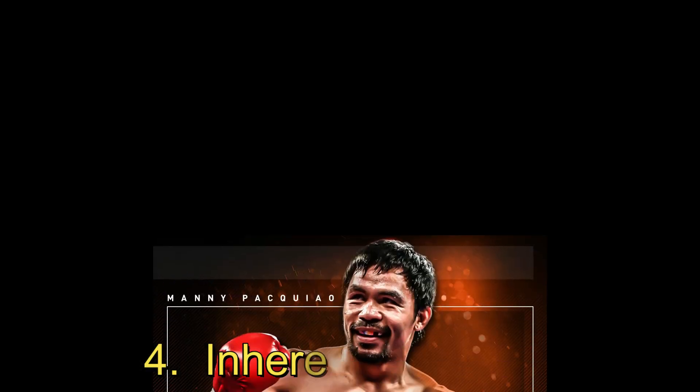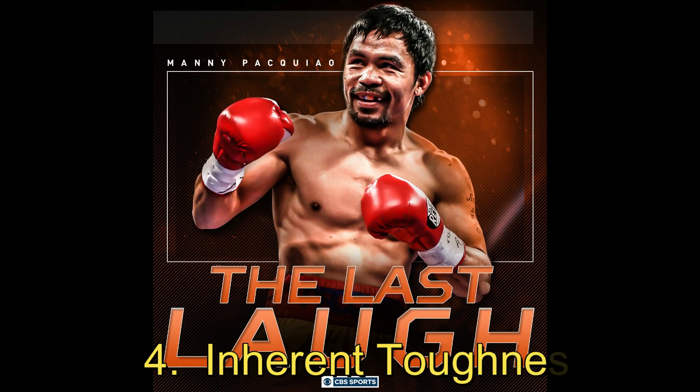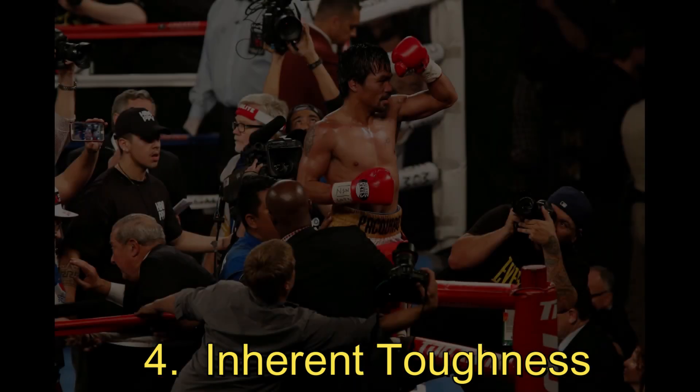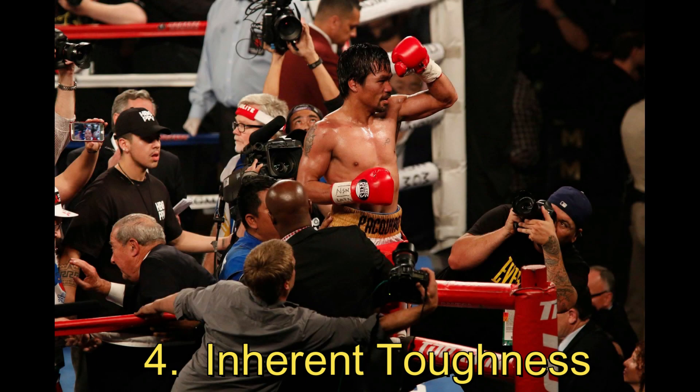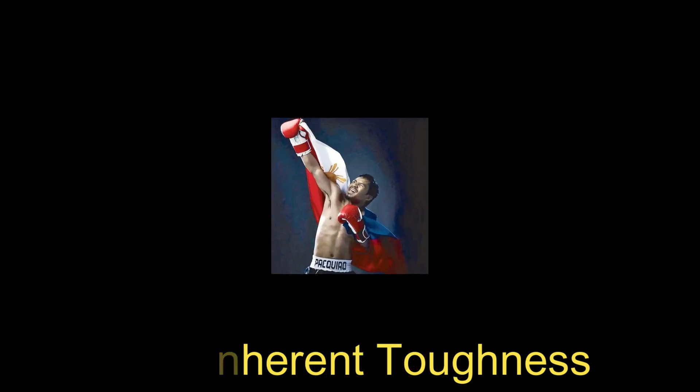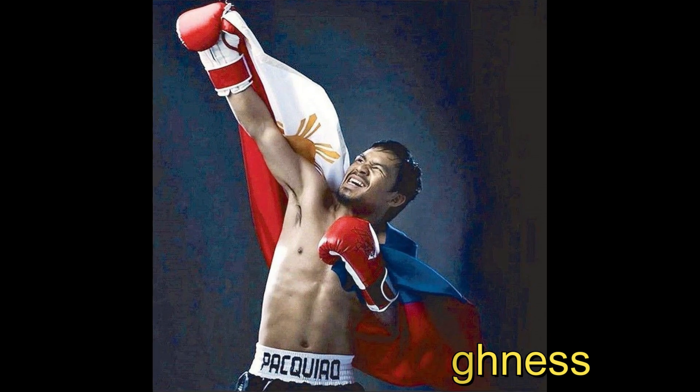4. Inherent Toughness. It's worth noting that while Pacquiao has shown great toughness in the ring, taking unnecessary punishment is never a good strategy for a boxer. As he has aged and faced tougher opposition, he has become more selective with his punches and has focused on defense as well as offense. This is a sign of his experience and wisdom as a boxer, and has allowed him to continue performing at a high level well into his 40s.